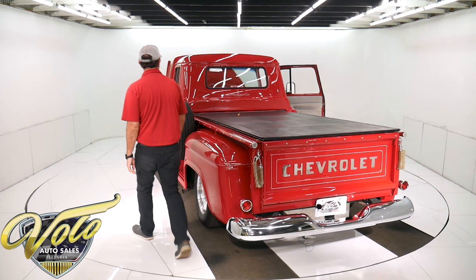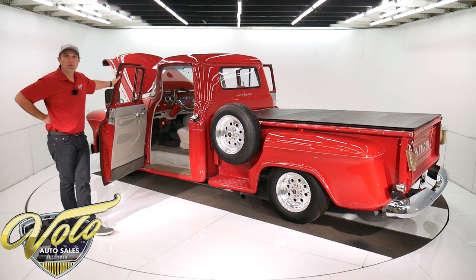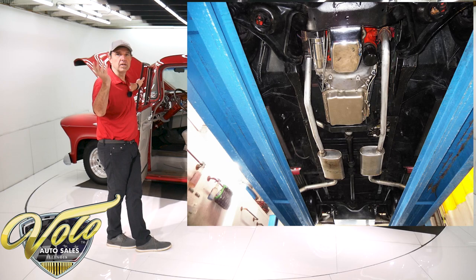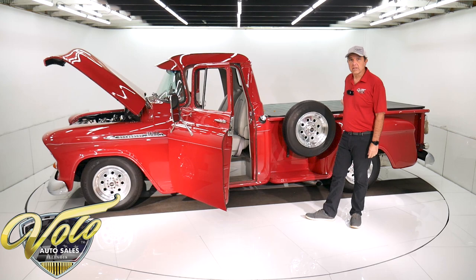Underneath the truck, it's got a GM independent front suspension. It has a new four-link suspension in back with coil-over gas shocks. Looking up at the motor, there's a lot of chrome on the starter, the oil pan. It's an overdrive automatic. It looks like a Ford nine-inch rear end to me. It's got a polished stainless steel gas tank. It's got a nice exhaust system that comes out on each side.